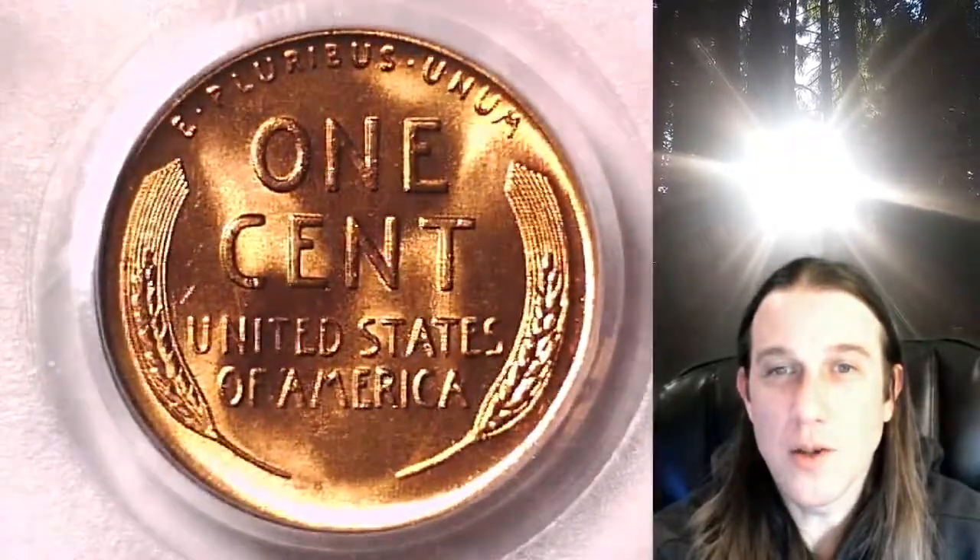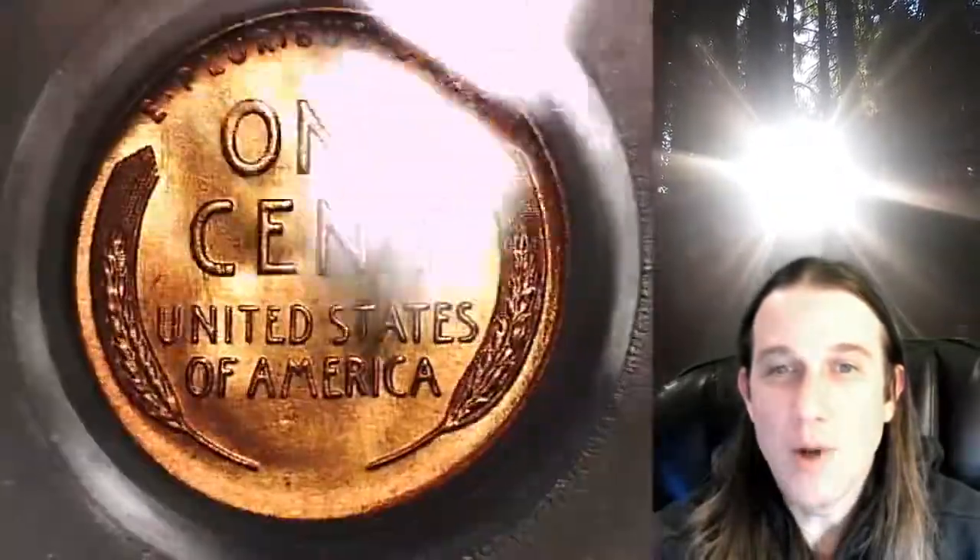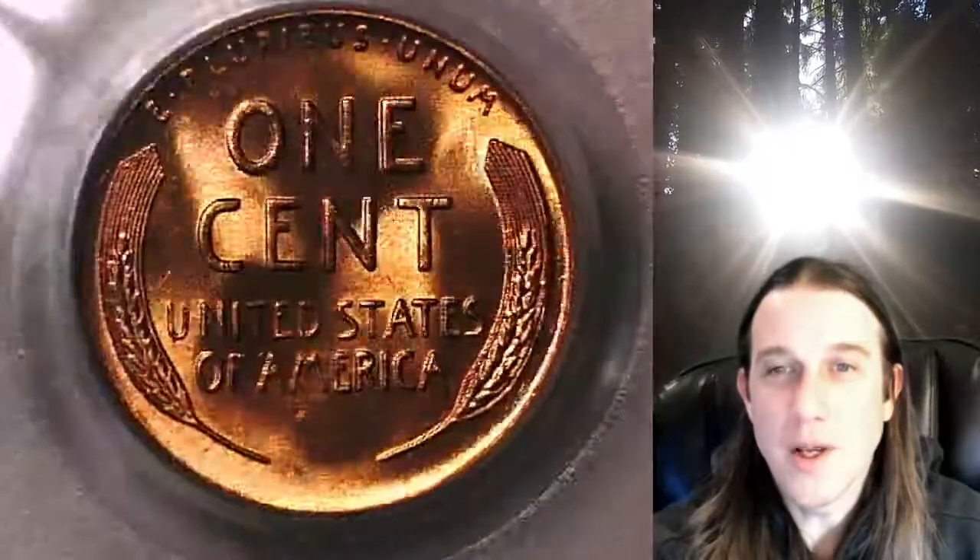Once there, you can also find over 3,800 PCGS graded coins for sale. Thanks for watching everyone. Have a wonderful week and I'll see you all in the future.